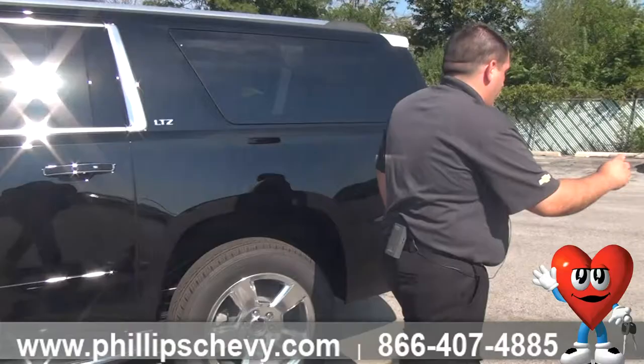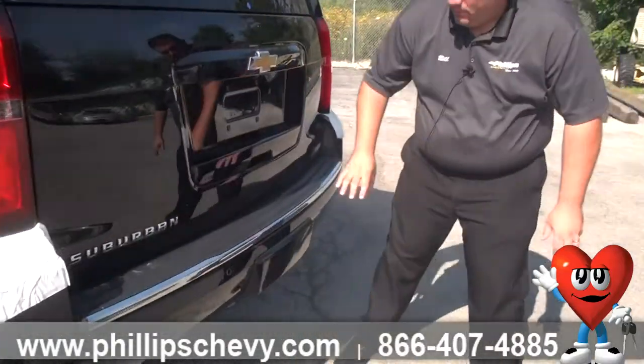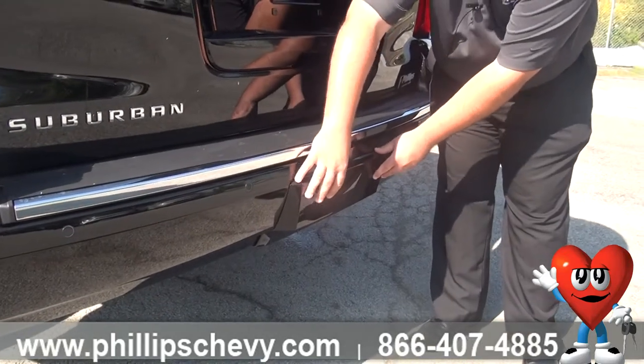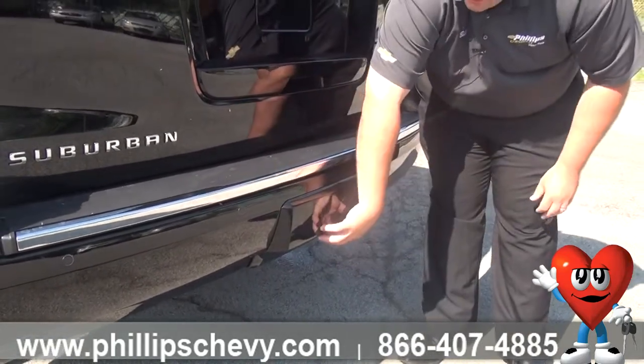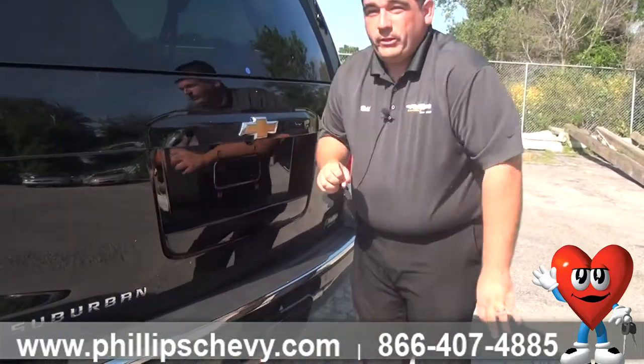If you want to come to the back here, I'll show you. This piece right here is actually removable, and once you remove it you've got your trailer hitch right there. When you're done, this piece comes right back on real easily.